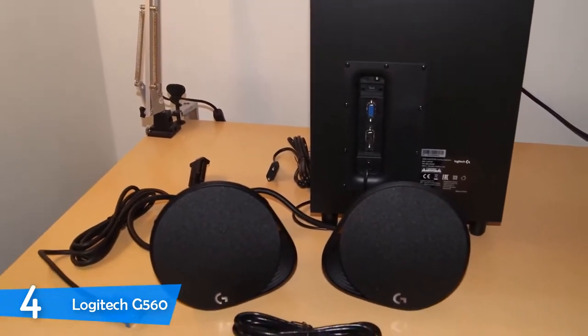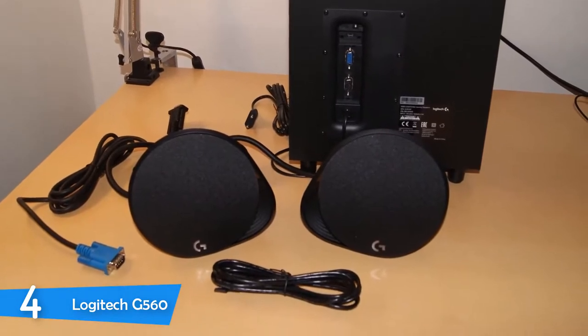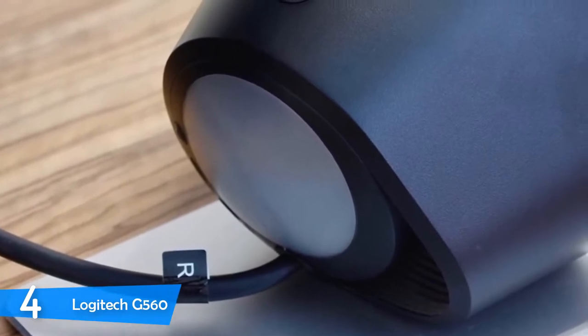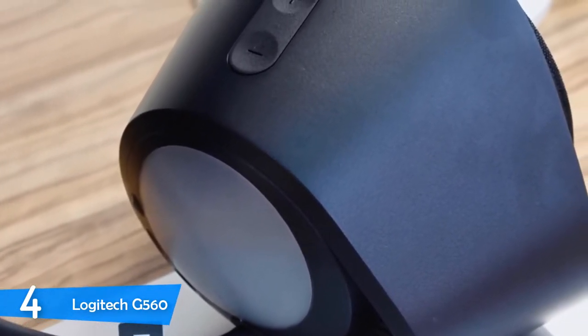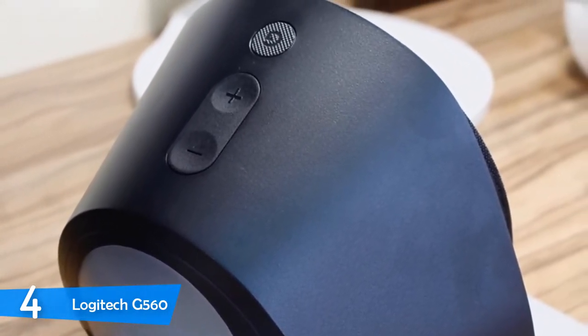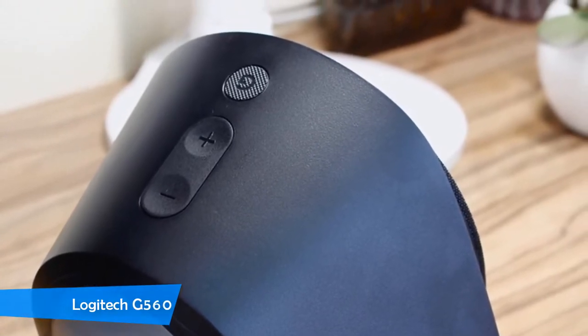In terms of sound and performance, the Logitech G560 delivered great gaming excellence, especially with the integration of the Logitech Gaming software that provided great customization. I set different profiles for different games to get the most immersive experience for each, and it didn't disappoint me at all. If you want a great set of gaming speakers, the Logitech G560 is a dream come true.